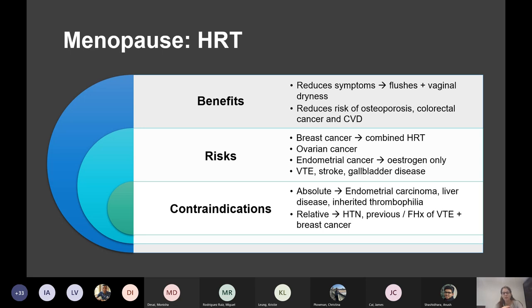That's why HRT increases the risk of endometrial cancer. You don't need to know it in that much detail — just learn the side effects and know that HRT does increase the risk of endometrial cancer.